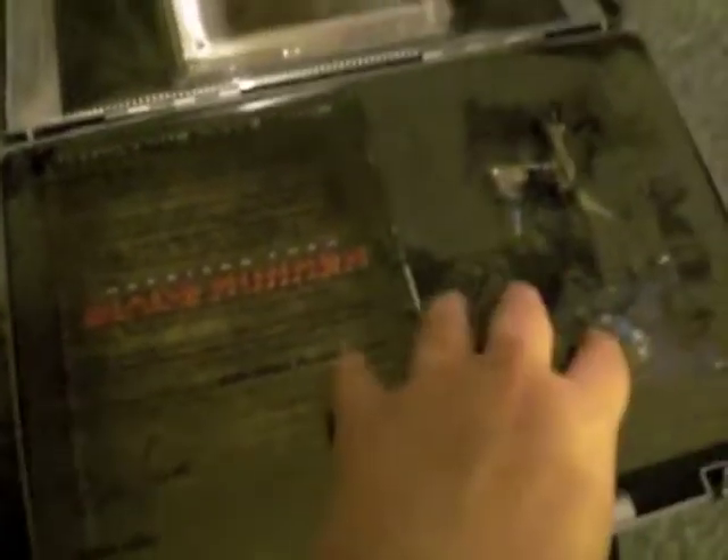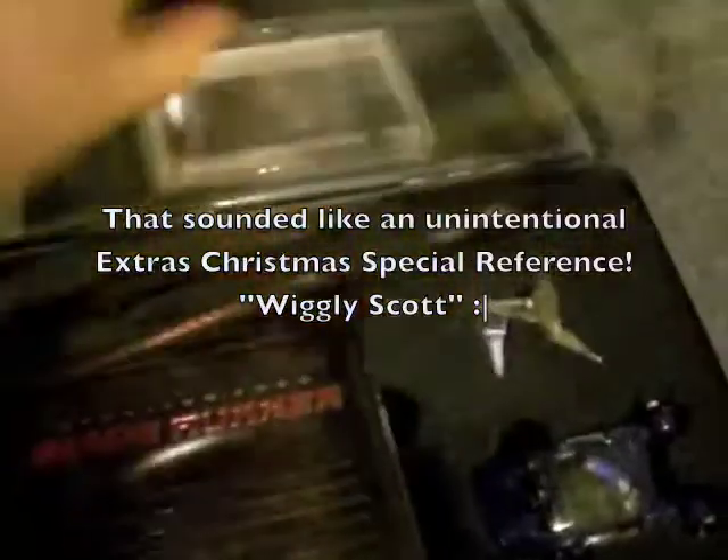Next we have the letter from Ridley Scott. It's kind of on this see-through plastic thing, tucked into the back. I'm not going to read the letter out, and I haven't even read it yet, but it's a letter from Ridley Scott, which I assume is talking about the final cut and stuff. And there we have a picture. And under that, this is sort of foam stuff.